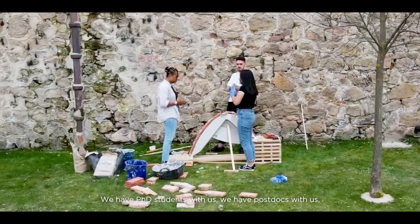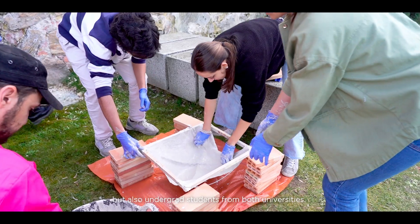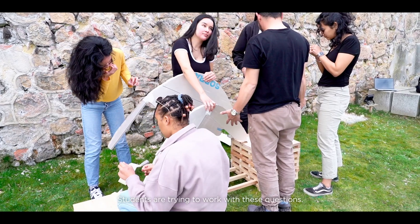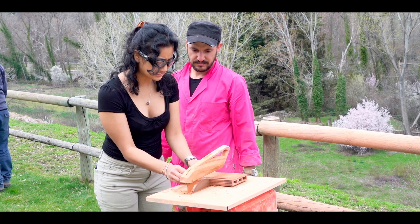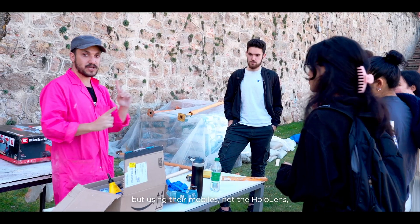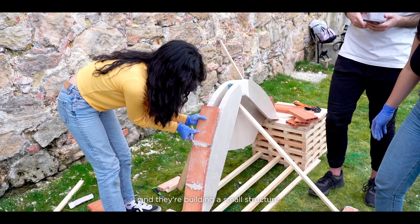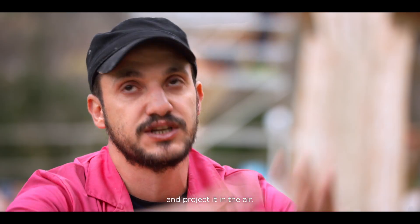With the help of graduate researchers — PhD students, postdocs — but also undergrad students from both universities, students are trying to work with these questions. They are using exactly the same technology but using their mobiles, not the HoloLens, which is more accessible to everyone. They are building a small structure and also learning how to 3D scan it and project it in the air.